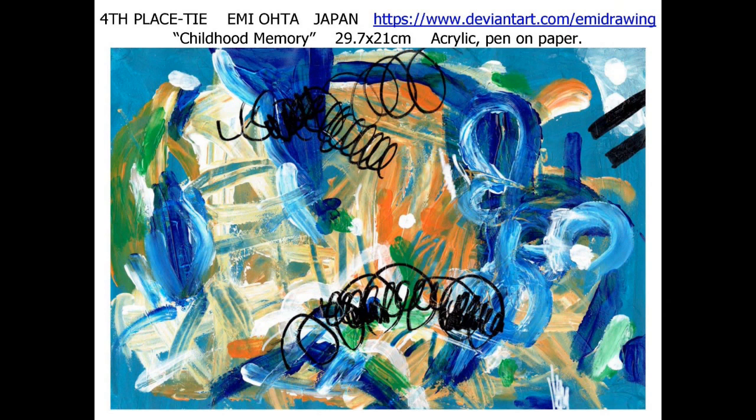From Japan, tying for fourth place, Emiota with 'Childhood Memory' — what a delightful and exciting acrylic pen on paper.